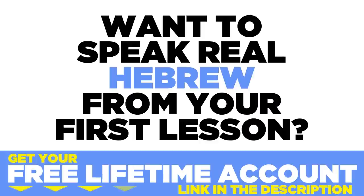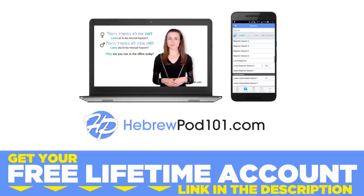Want to speak real Hebrew from your first lesson? Sign up for your free lifetime account at HebrewPod101.com. You've decided to study a new language, so now what? Well, you want to become fluent fast, right? Here are the top five shortcuts to learning a language.